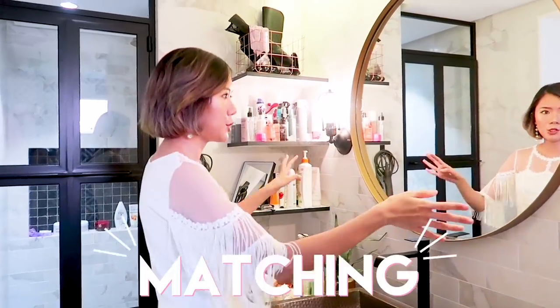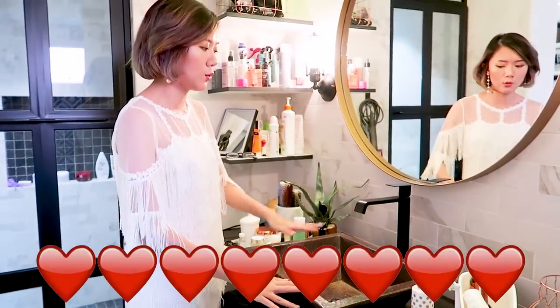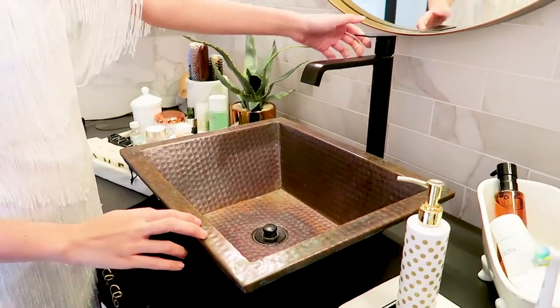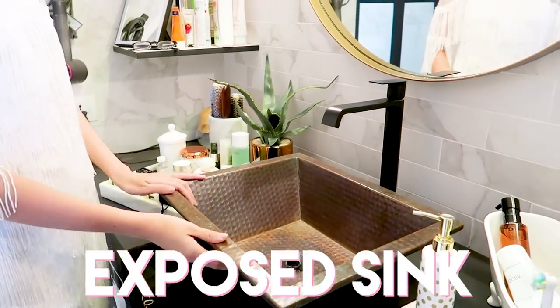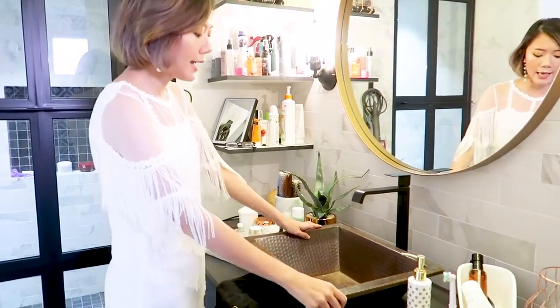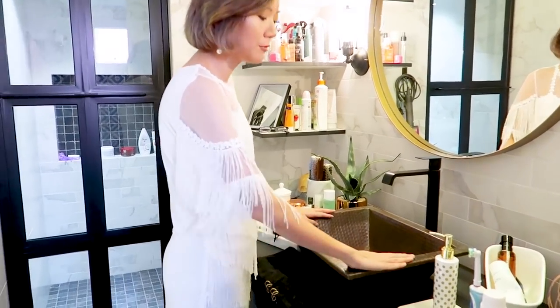I wanted everything to be matching, so I've got copper and black, and my faucet and my sink are also in copper and black. This is something I really wanted because it's very, very sleek — not your usual bulky faucet. I wanted it to be very modern looking. I wanted an exposed sink because it just looks more special. It's not your usual white sink that's inset into the table. It looks kind of old but has a vintage-y feel, which I also really love.